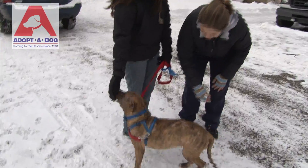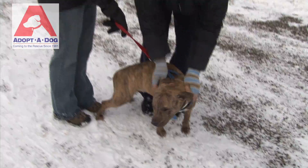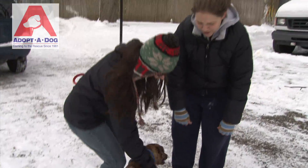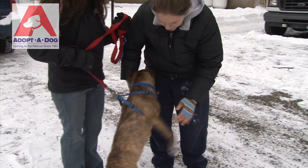So if you're interested in Gigi, Gigi's a pit mix. She's adorable. She's on the smaller side. Full grown, she's going to maybe be around 40 pounds.